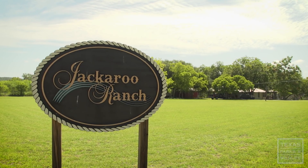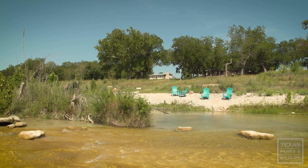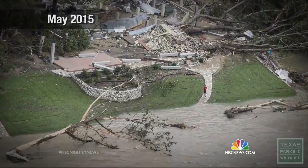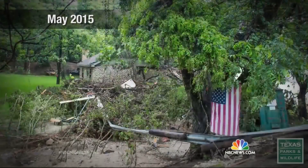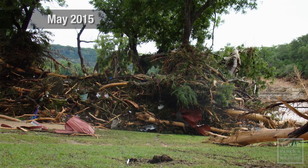The ranch is a vacation rental property with riverfront homes a stone's throw away from the Blanco River. But right now there are entire neighborhoods under feet of mud and water, including here in the tiny town of Wimberley. Just three years earlier, the Jackaroo Ranch looked a lot different.